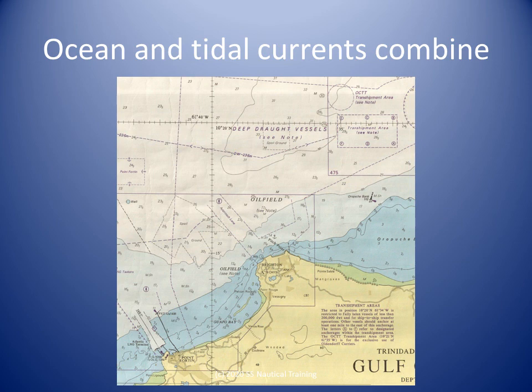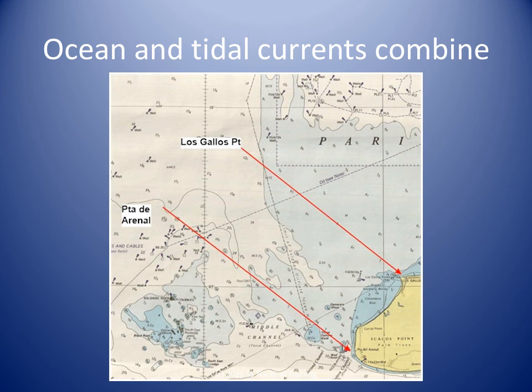On the eastern side of the Gulf, the tidal currents from Dragon's Mouth and Serpent's Mouth meet just east of Brighton, but they are irregular. To the northeast of a line extending northwest from Punta del Reno, the currents are affected by the tides, both in direction and strength, and are irregular until northeast of Los Gallos Point.